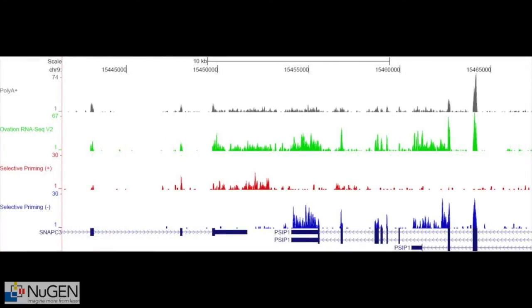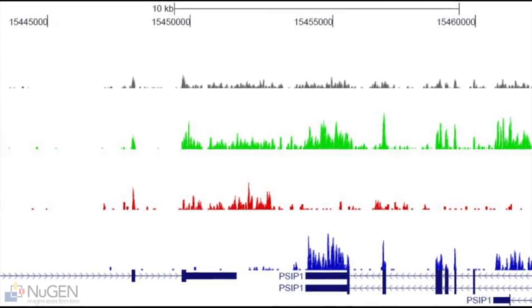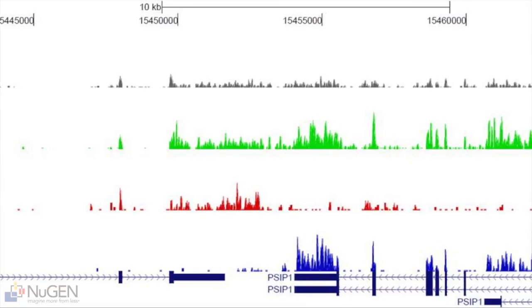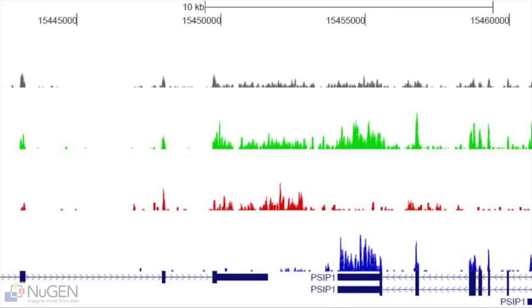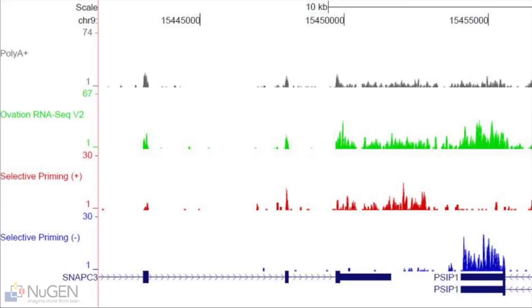In a second example, we see two overlapping transcripts — PSI-P1 on the minus strand and SNAP-C3 on the plus strand. All three methods clearly show reads mapping to an intergenic region between the two transcripts. In the non-strand-specific data, we can't tell where one gene begins and the other ends. In contrast, the Encore Complete data clearly shows that the reads are almost certainly coming from SNAP-C3. If genes A and B are on top of each other, you don't know if expression is from gene A or gene B. For people who really want to understand which gene is working, you really do have to have the strand specificity.